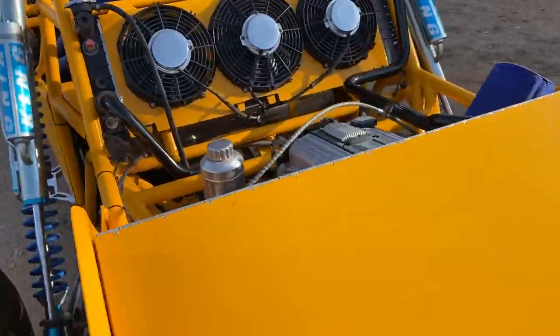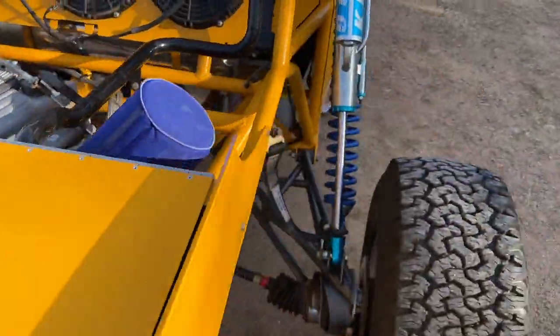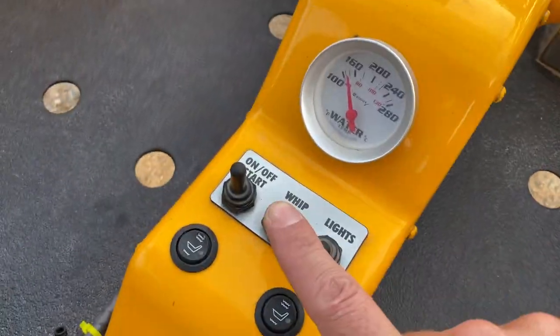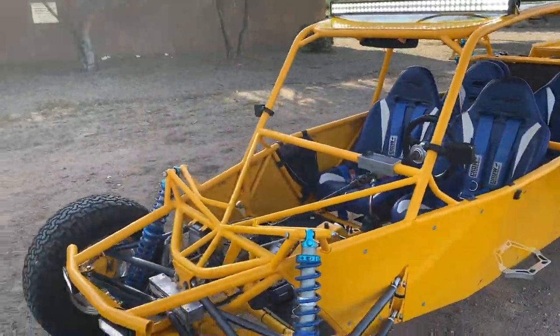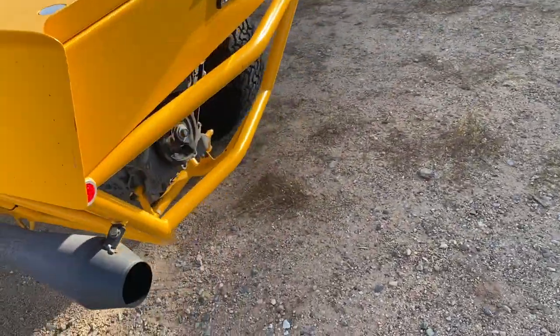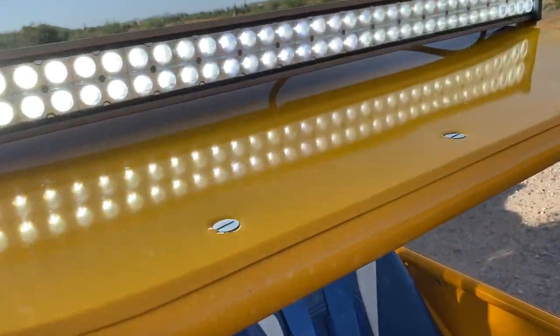The Ecotech engine fires up with a custom exhaust. You've got power steering, turning brakes, and a lighted whip mount — you'll just need to replace the whip, which is about $40. There's an LED light bar, LED driving lights, and LED taillights and brake lights.